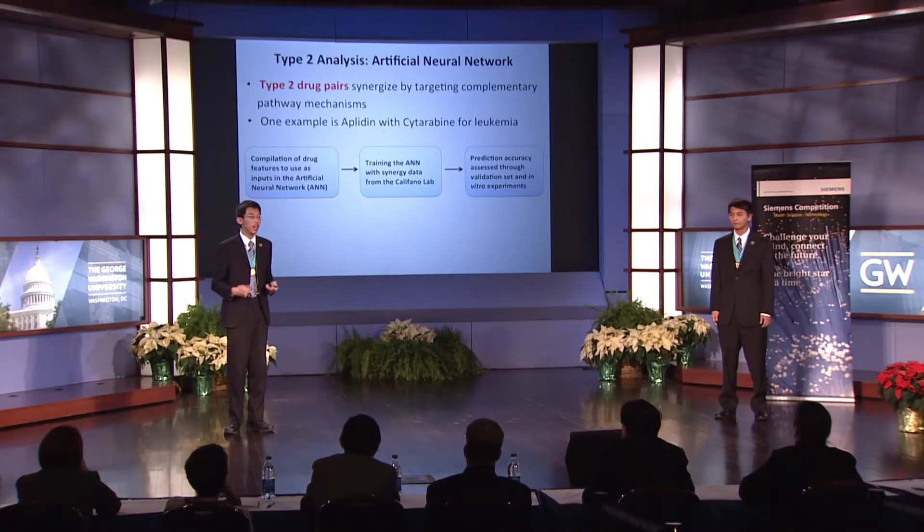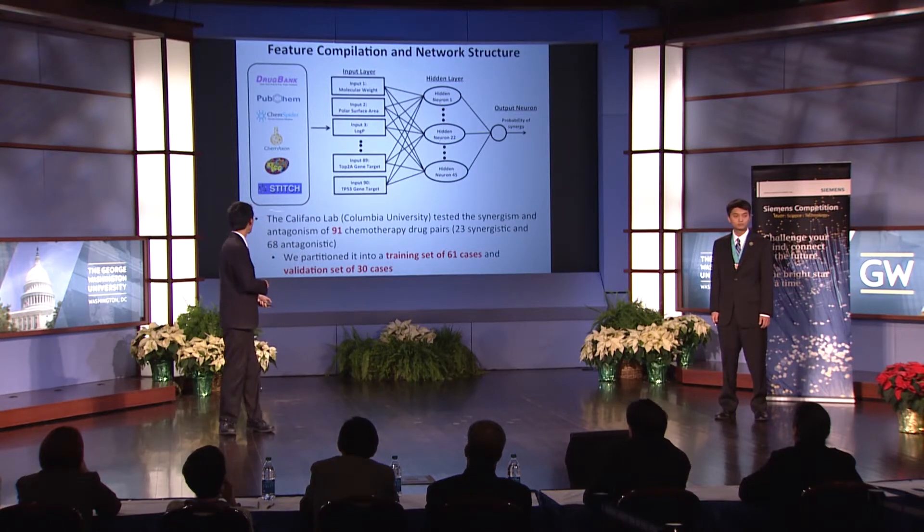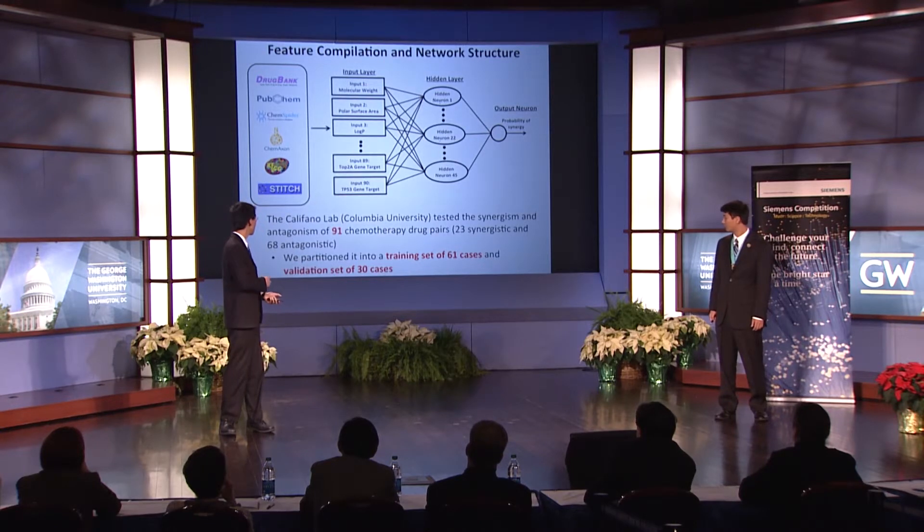Recall that we labeled a drug pair as type 2 if it synergizes by targeting complementary pathway mechanisms. For example, Apodin and Cytarabine synergize by inducing apoptosis via two major apoptotic cascades, FAS and caspases. To predict these types of combinations, we compiled drug features to train an artificial neural network, which is a machine learning method that mimics the functions of the human brain. Predictions were validated through both comparison to data from the Colufonolab and our own in vitro experiments. For each drug combination, we compiled a total of 90 chemical and molecular features from six databases to use as inputs in our neural network.